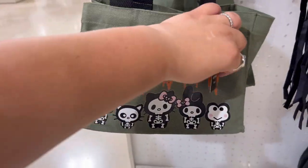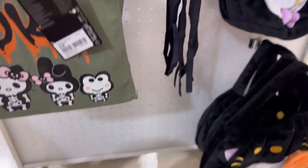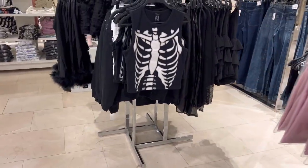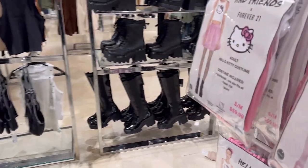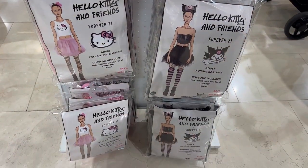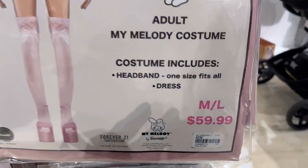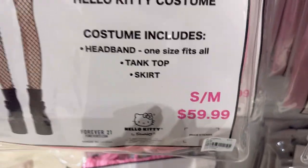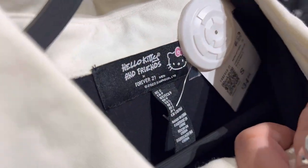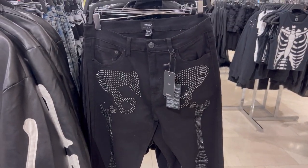I loved how it had the characters even on the side. They didn't only have Hello Kitty items — they also had Wednesday and regular Halloween items. They even had Sanrio character costumes, each $59.99. They had small, medium, and medium-large sizes, and each came with different accessories.